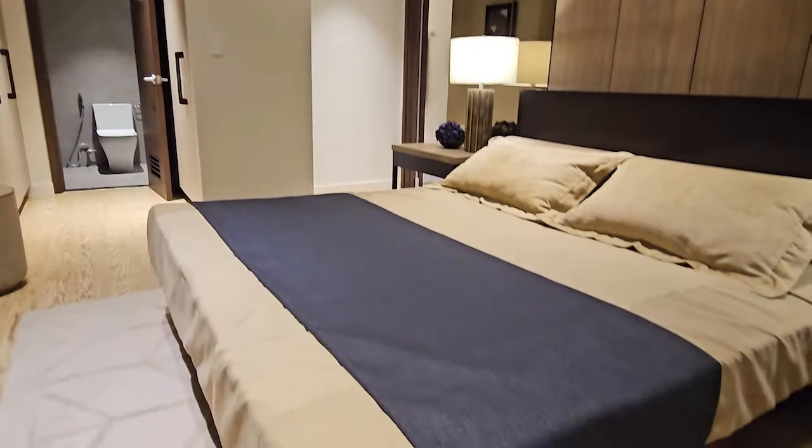Hi everybody! My name is Dorothea Tuzon and welcome back to my channel. Today we will feature two Ayala Land Premier projects located in Arca South. The first one is Garden Court and then the next one will be Arbor Lane. Let's get started.